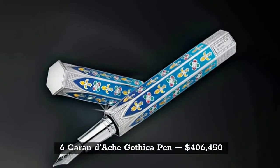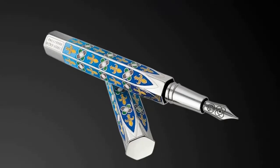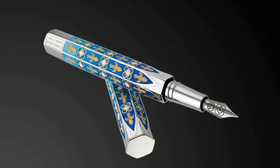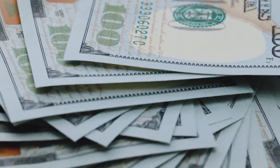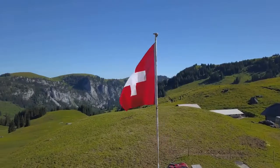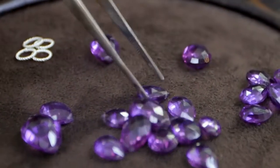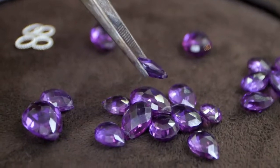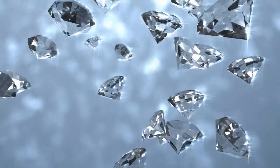On the 6th spot, we have the Karen Dosh Gothica Pen, with a total worth of $406,450. This pen is named after the Russian word for pencil, and the company behind it is based in Switzerland. It comes with rosettes, 72 rubies, and 72 emeralds. It has more than 900 diamonds encrusted in the cap, which gives it a more luxurious feeling — it's so much more than just a pen.